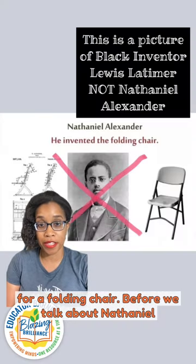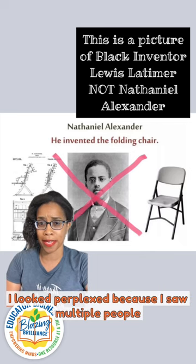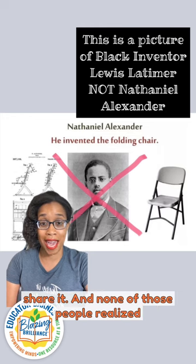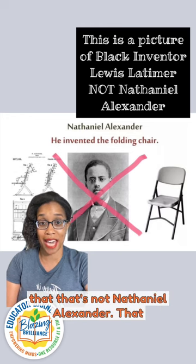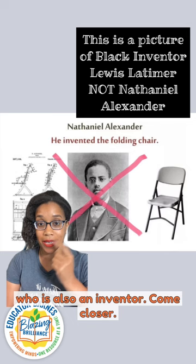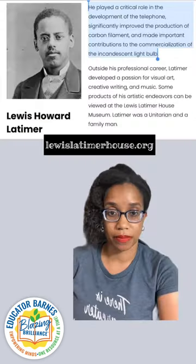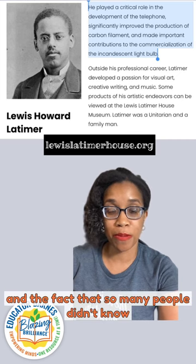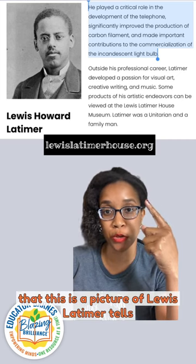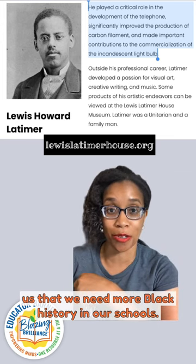Before we talk about Nathaniel Alexander, I want to address this image that's floating around social media. When I saw it, I looked perplexed because I saw multiple people share it, and none of those people realized that that's not Nathaniel Alexander. That is a picture of Louis Lattimore, who is black, who is also an inventor. Come closer — we don't all look alike. And the fact that so many people didn't know that this was a picture of Louis Lattimore tells us that we need more black history in our schools.